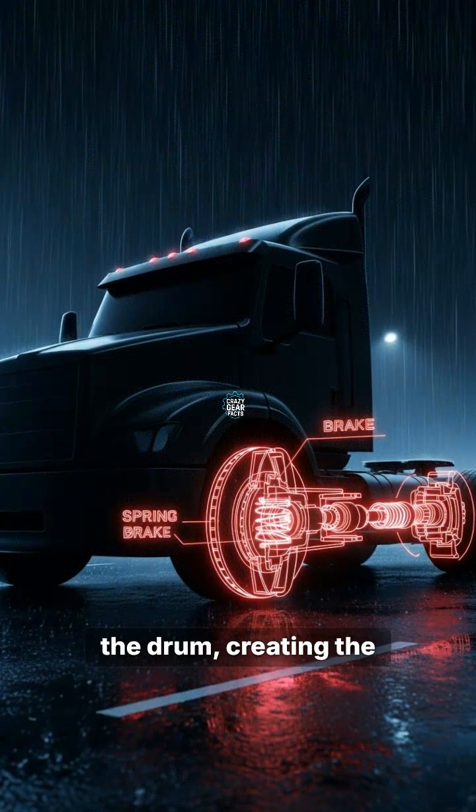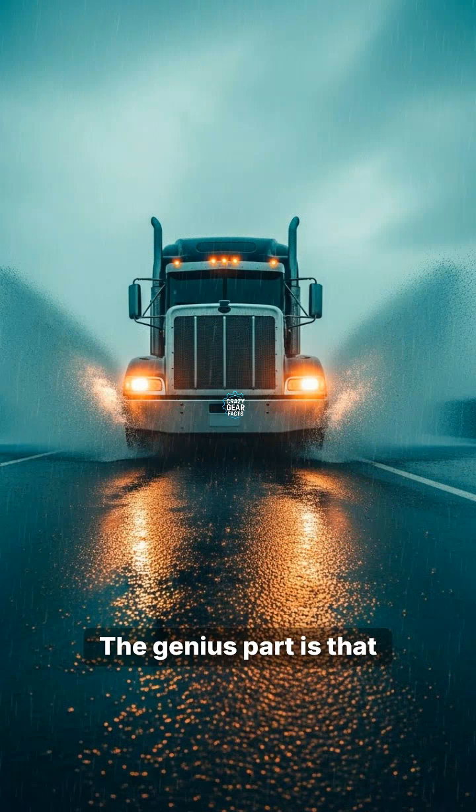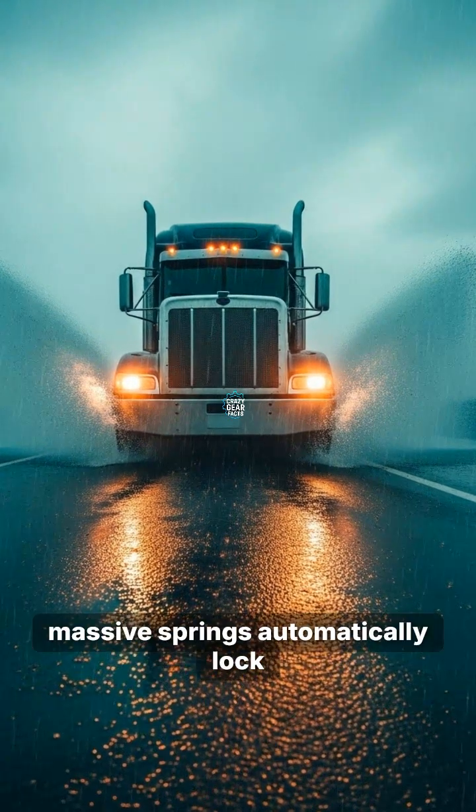The genius part is that if the air leaks out, massive springs automatically lock the brakes. It is a fail-safe design, ensuring these giants do not become runaway trains if the system fails.